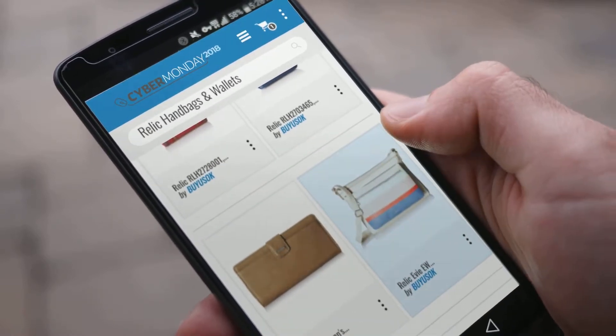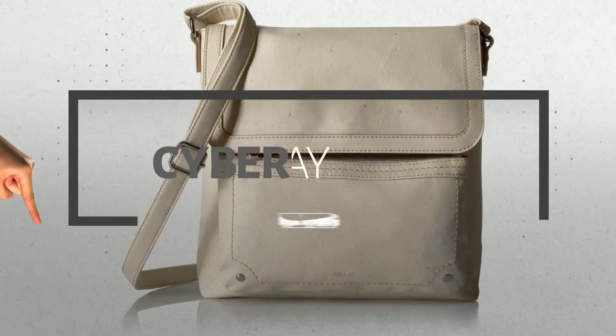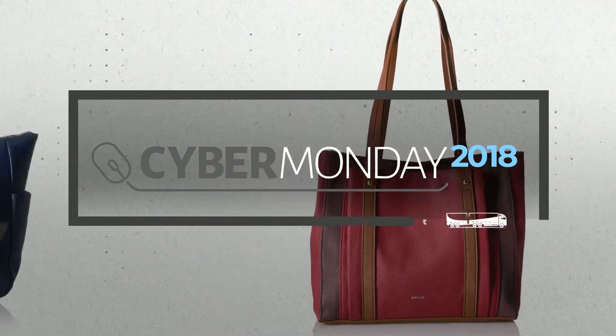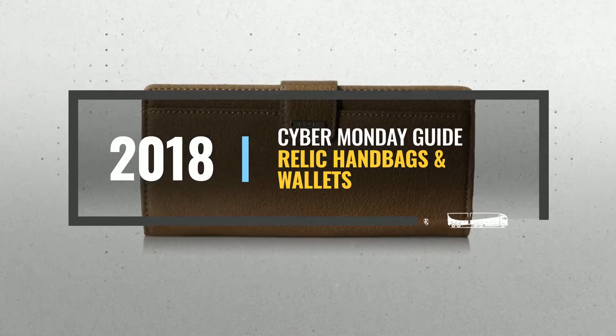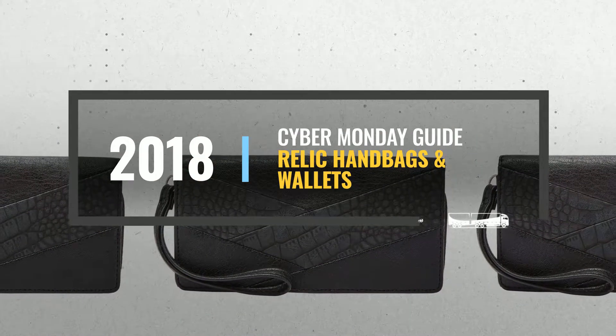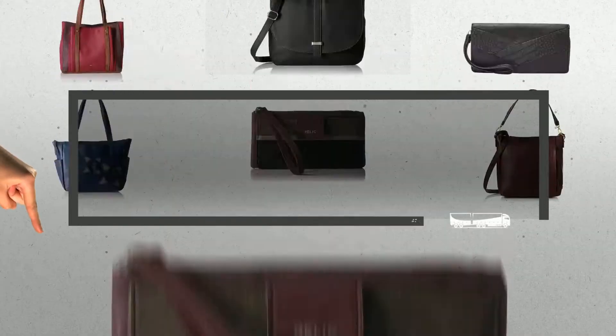Looking for Relic handbags and wallets to buy on Cyber Monday? Luckily, we are here to help. Here are the best deals you should consider. And the best part? We did all the work for you. Just click this link below and get real-time prices and discounts on your favorite products.